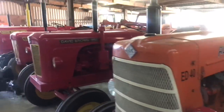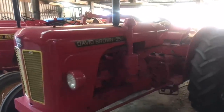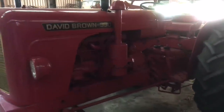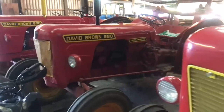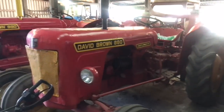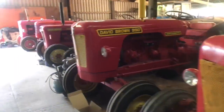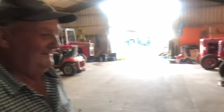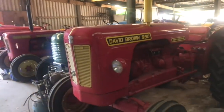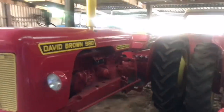Next to a David Brown 950 — that came out of Harrogate sale about a year ago. And then an 880 — I can't remember where that came from. Is it fair to say you have a thing about David Browns? They're cheaper than anything red or blue — so you're a frugal man! That's a lovely 990 — clean as a whistle.